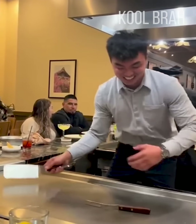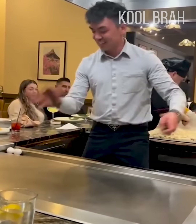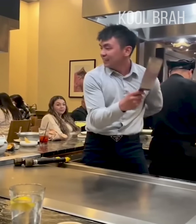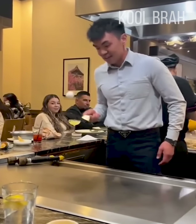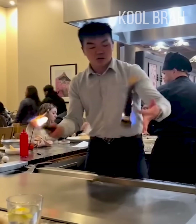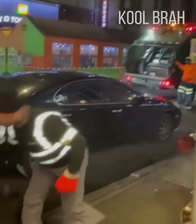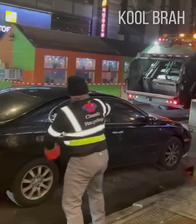How to carve a perfect circle in a marble top without any special equipment. An amazing performance by the chef. This garbage man scored every three-pointer.